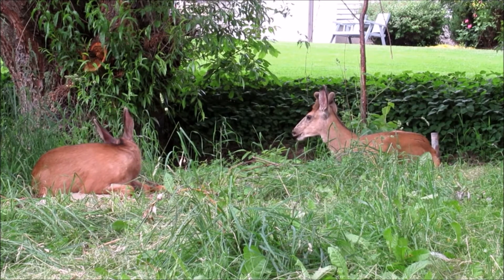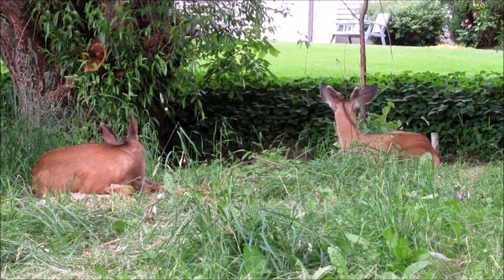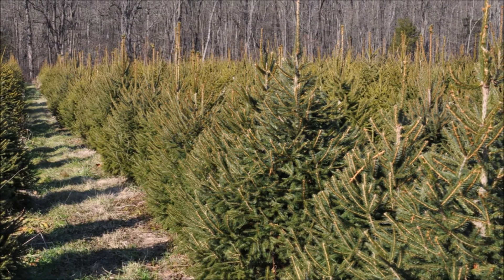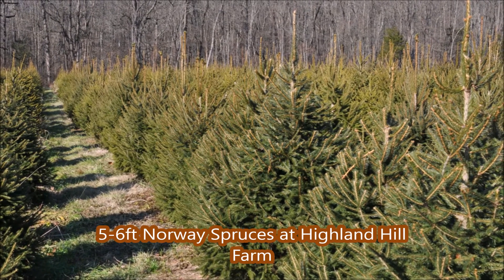So if you want an evergreen for your backyard and you have deer that are residents, you better think about a tree called the Norway spruce. Norway spruces are very deer resistant. The only ones that get damaged are real small ones by buck rubbing.